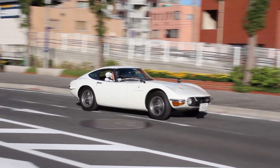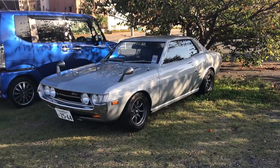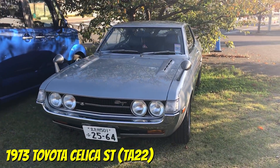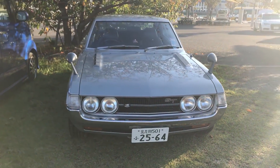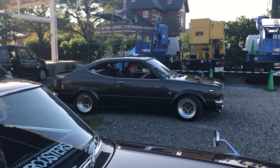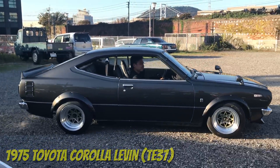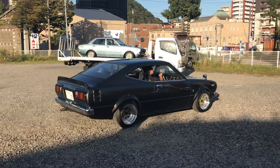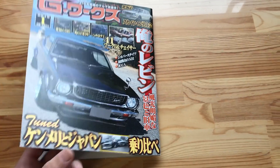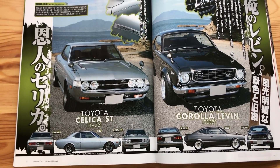There was plenty to see in and around the event, but there were three old Toyotas that caught my eye. One was this super clean TA22 Celica. Another was this TE37 Corolla — the first time I'd seen this one — and it did seem like these two guys were friends. I went to the shop just yesterday and picked up the latest G-Works magazine, and there is a feature on these two cars.